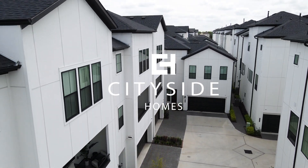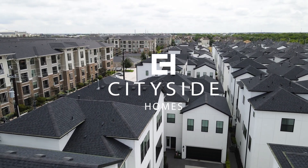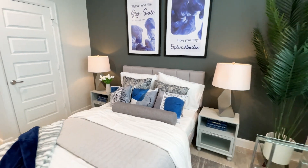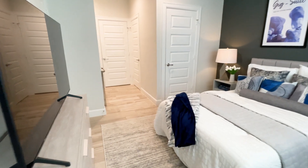Are you looking for a new home in Houston that offers you more than just a place to live? Look no further than CitySide Homes, the only developer in Houston that builds with Airbnb potential in mind. Introducing the GigSuite — rental-ready spaces built into our new construction homes.